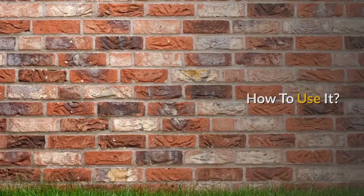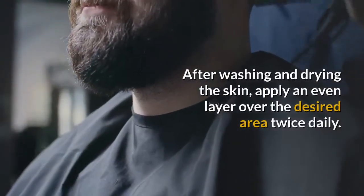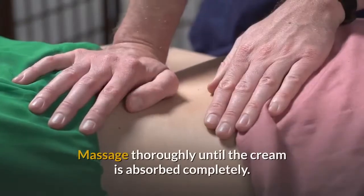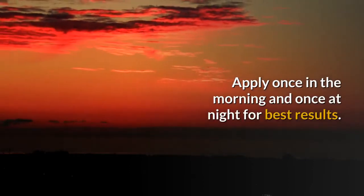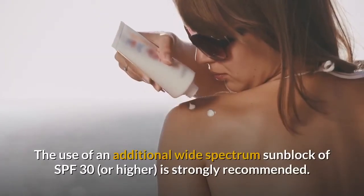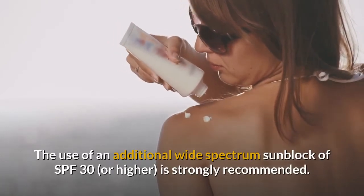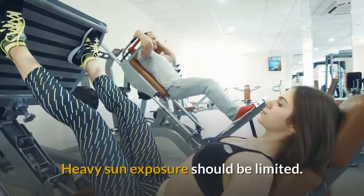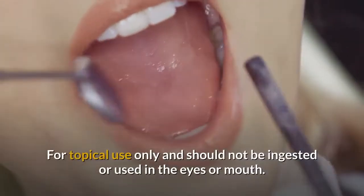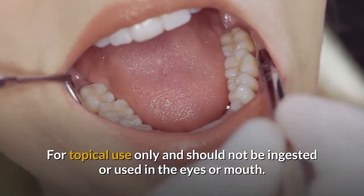How to use it: After washing and drying the skin, apply an even layer over the desired area twice daily. Massage thoroughly until the cream is absorbed completely. Apply once in the morning and once at night for best results. The use of an additional wide-spectrum sunblock of SPF 30 or higher is strongly recommended. Heavy sun exposure should be limited, and avoid tanning beds or sun lamps. For topical use only — do not ingest or use near the eyes or mouth.